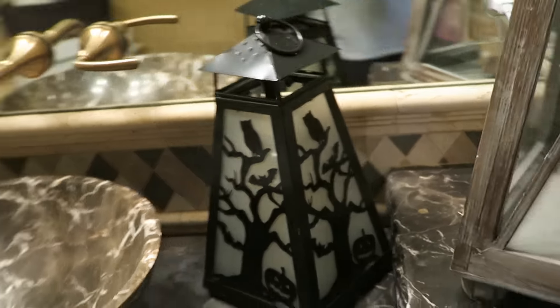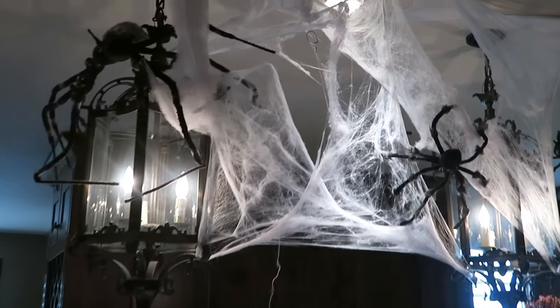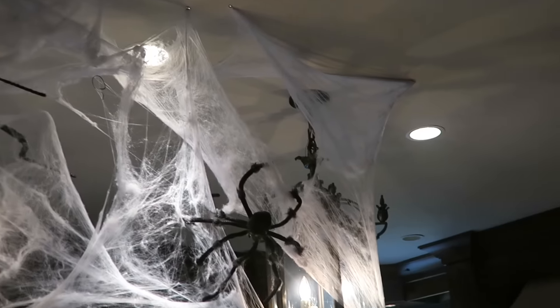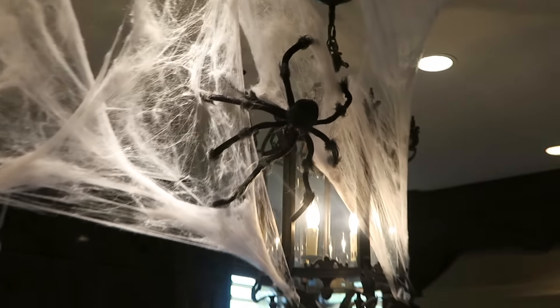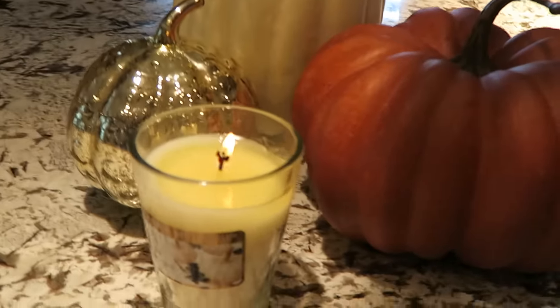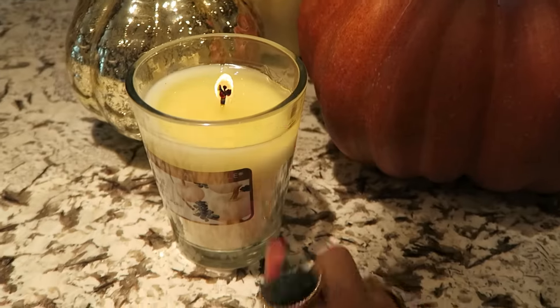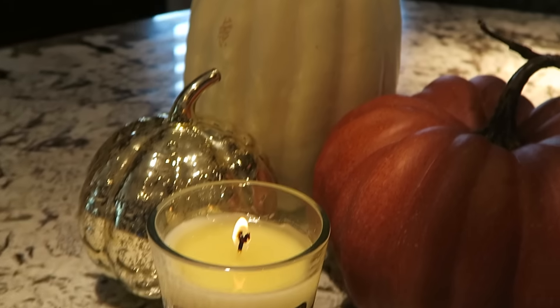So this is the kitchen. It's so hard — this camera does not do it justice, but it's really cute. I've got this spider web here. I just put the webbing and use tacks to put them to the ceiling, and then I just stick some spiders in there. This is a big spider, and then I've got another little spider here. They just kind of stick in there because they're furry. And down here I've got my pumpkins. I got this guy from Target — it smells so good. Blueberry pumpkin. Oh my gosh, it smells so yummy.